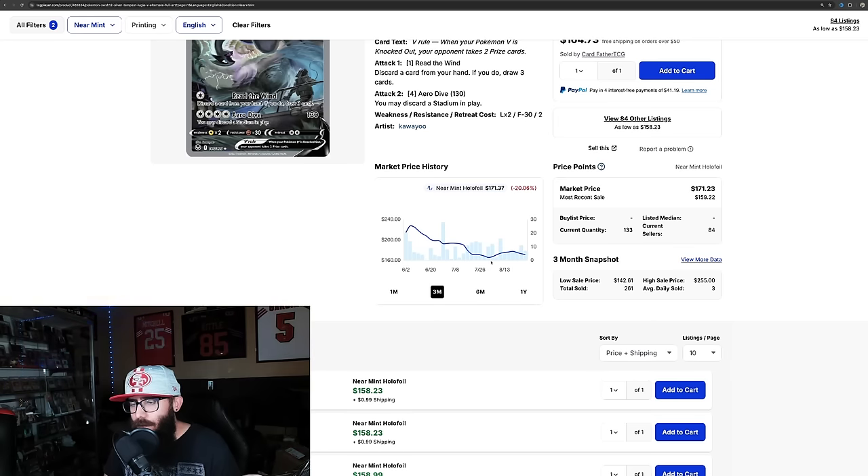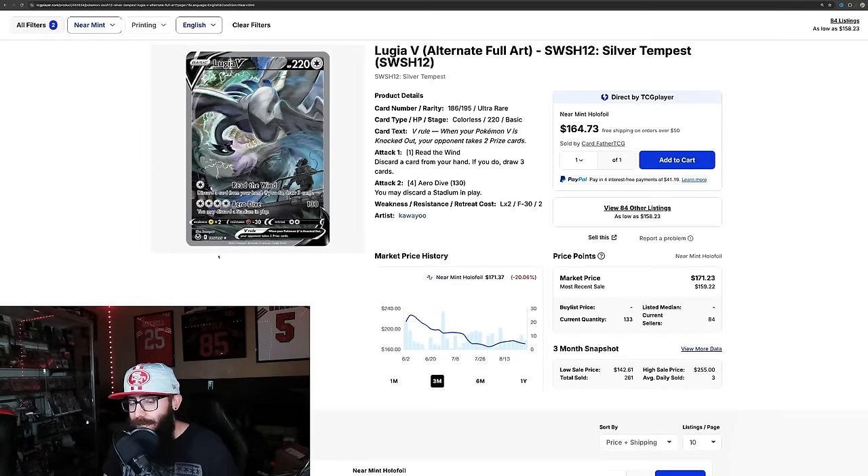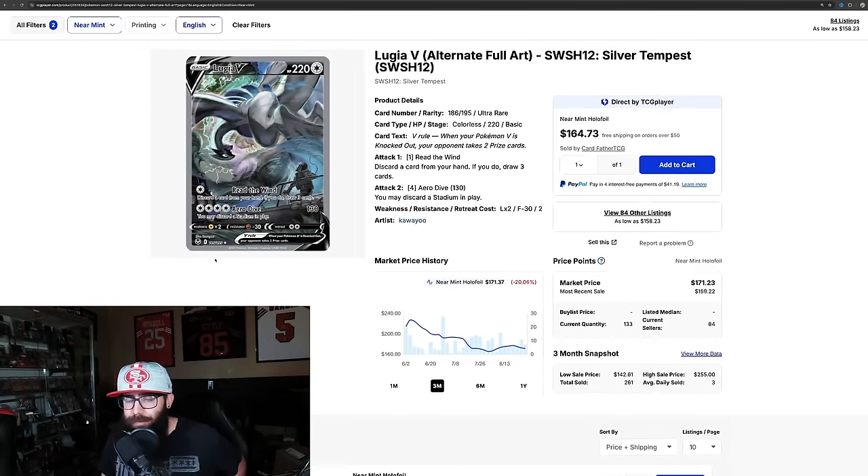It's starting to level out a little bit — it dipped down to around $165, went up to $176, and it's kind of leveling out, which for me indicates a good buying point. With where Silver Tempest is at, I need to pick up this chase card before it sells out on the Pokemon Center and those boxes go up. The Lugia will go up — it's just going to happen. I need to get this card. I'm not going to try and pull it — it's too hard, it's going to waste too much money.